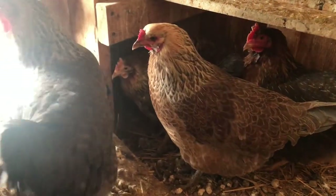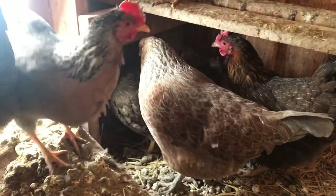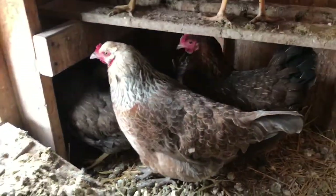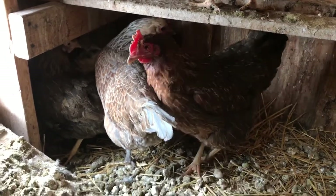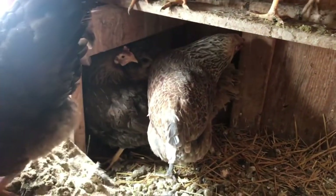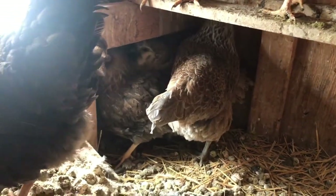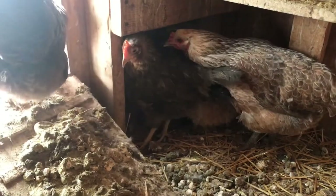She's hiding in the back there a little bit, but the last thing I wanted to point out is how she's standing. When a chicken normally stands, their head is sort of upright and very alert. When she stands, her head is sort of forward and a bit lower. She fluffs out her body a little bit and she just looks uncomfortable.